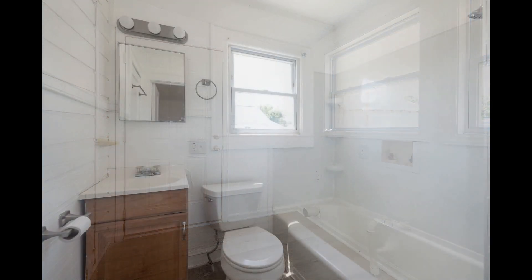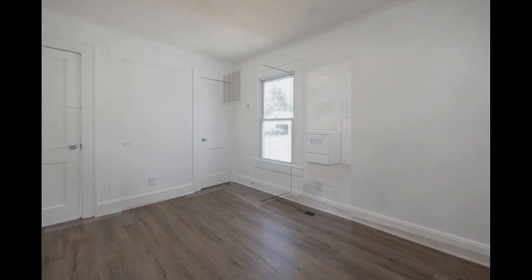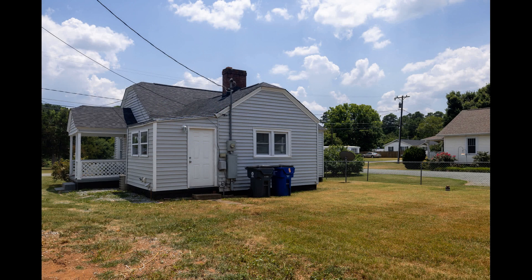If you are interested in this Burlington, North Carolina rental property, or want to know what other rentals are available in the area, contact us today. We are ready to help you find your next home. Call us now and schedule a showing. Our number is in the description below.